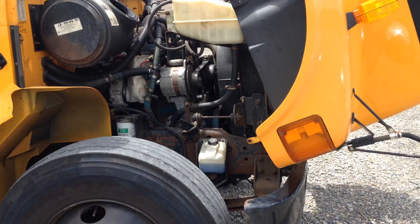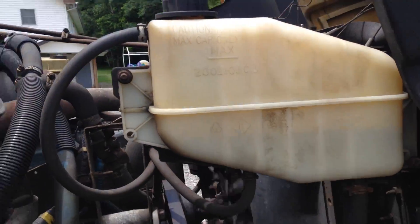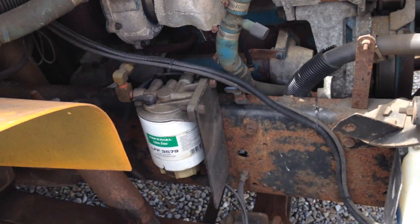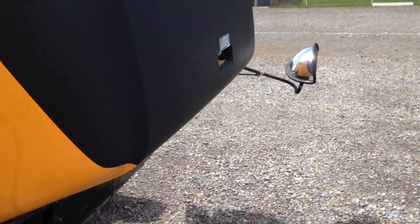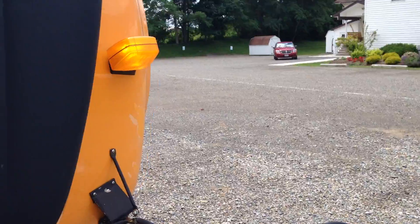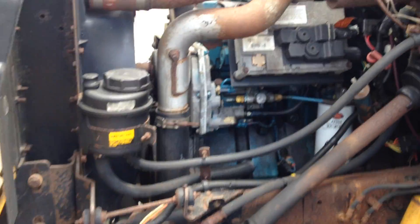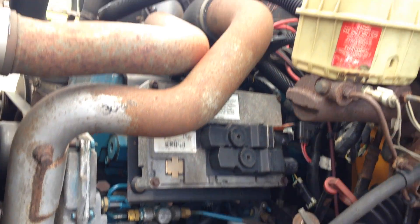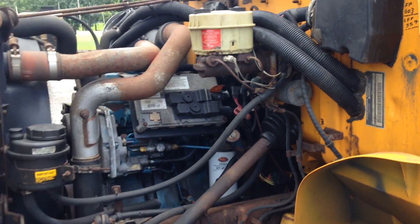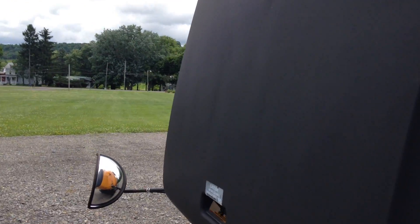We've got 39 buses to sell — all one-owner buses, all maintenance ready to go. John the diesel man at NYdiesel.com is not going to let you down. We deliver these buses nationwide anywhere you want to go. DT 466 — the legend of international engines. What a truck. Clean, everything works on this bus, this thing is very nice and it is awesome.